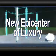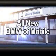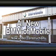It's bigger. It's better. It's the new epicenter for luxury buyers on the Gulf Coast. It's the all-new BMW of Mobile. Construction continues, but you don't have to wait.